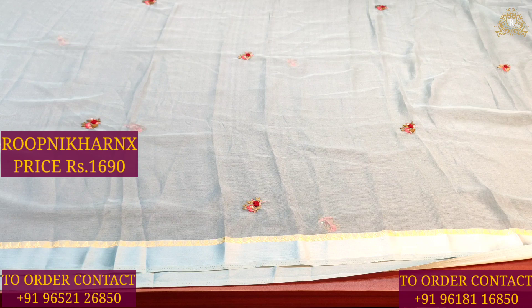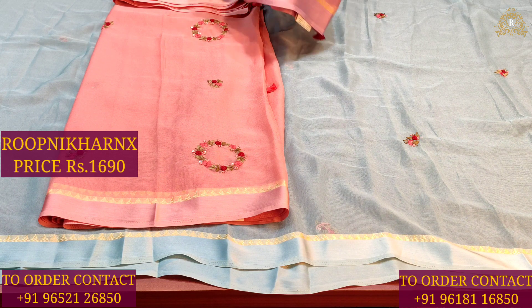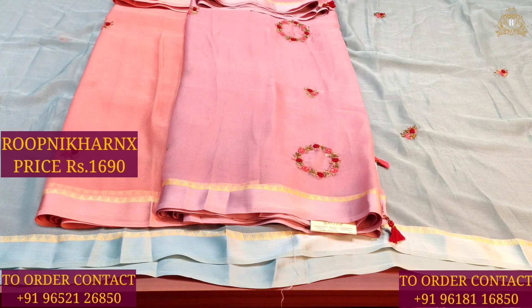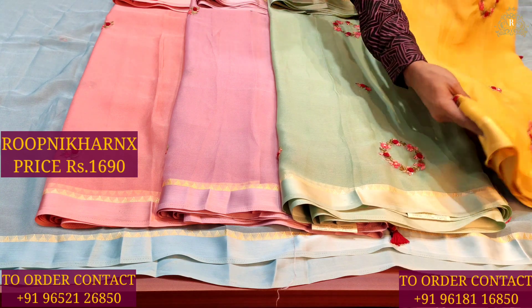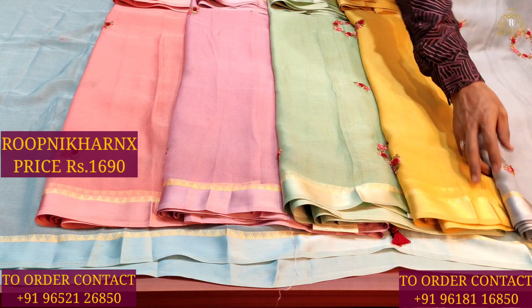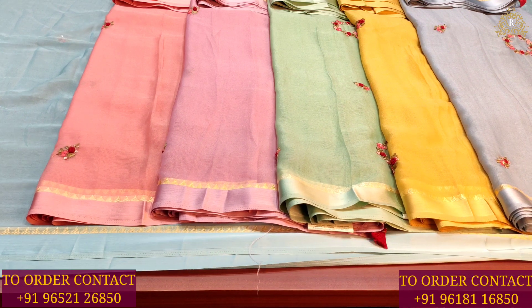The color combinations are lovely and beautiful. Available color combinations include: peach, light pink, light green, mustard, and gray. There are a total of six color combinations in this saree, each priced at 1,690 rupees.